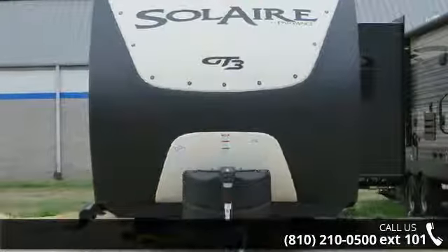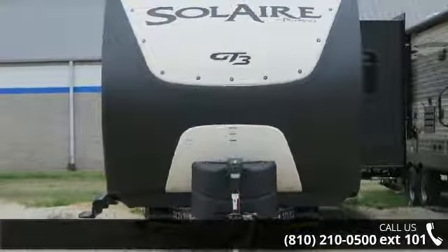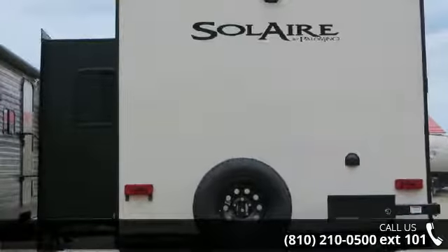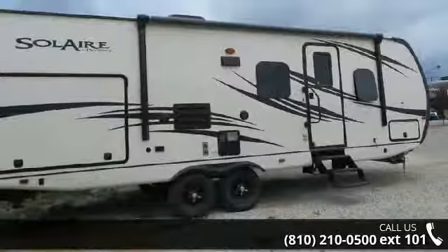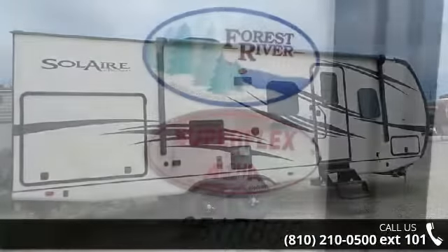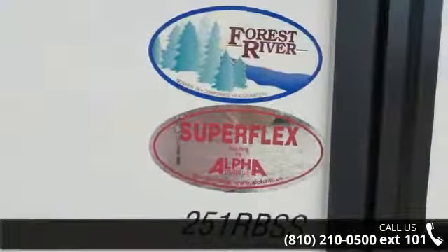Imagine yourself in this 2017 Palomino Soul Air Ultralight 251 RBSS. Whether you are planning on vacationing, adventuring, or just relaxing, this travel trailer does it all. This unit is perfect for those looking to maximize fuel efficiency but maintain all of the conveniences of a well-appointed, feature-packed RV. An adventure awaits.